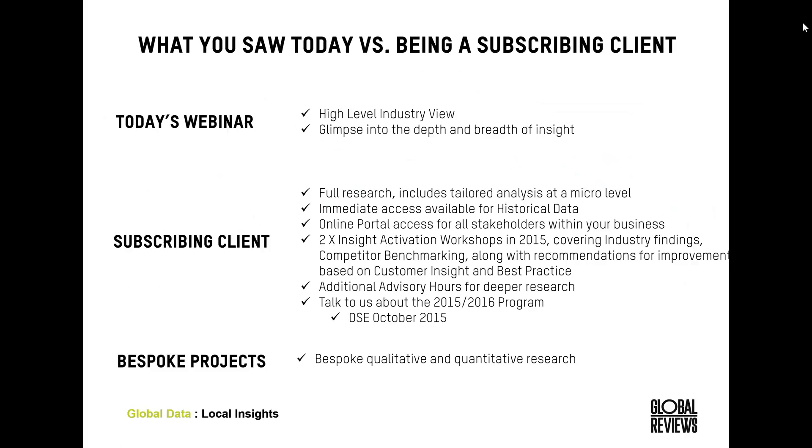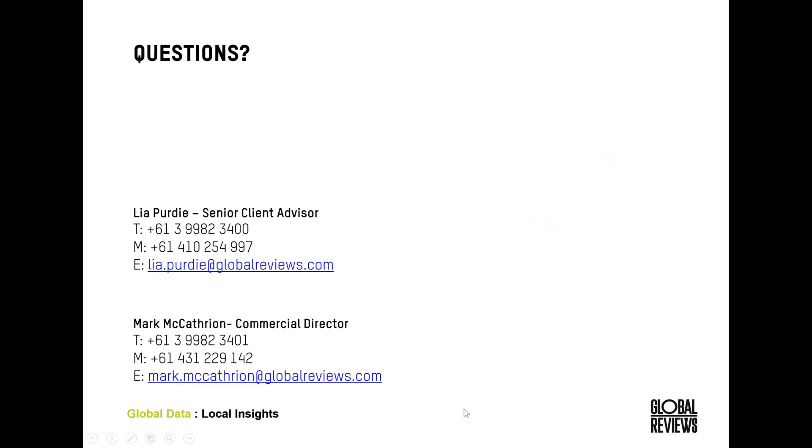Thanks Leah — that's quite a bit of content to get through in a short space of time. As Leah pointed out, we're running our health industry program with quite a broad client base in the sector. If you're interested in getting involved in the program and understanding how these unique insights can help with your sales conversions and sales targets, by all means feel free to contact me. We'll also be sending through a copy of the recording to all attendees, which you can distribute to other members of your business. Thank you again for your attendance and enjoy the rest of your day.